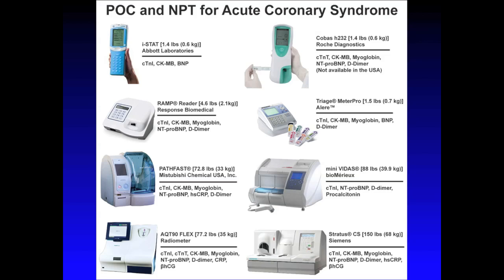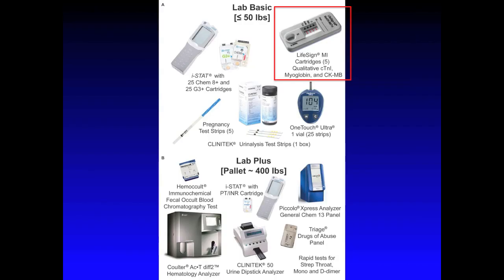Now we will be focusing on cardiac troponin I devices for the next three slides because of their important role in detecting myocardial infarction and other acute coronary syndromes in patients with chest pain during disasters. This first slide shows currently available point-of-care and near-patient testing devices that are potential candidates to replace the Lifesign MI, which is the device in the Lab Basic.